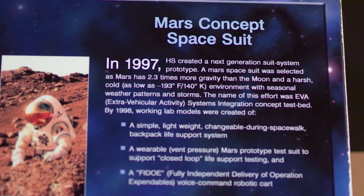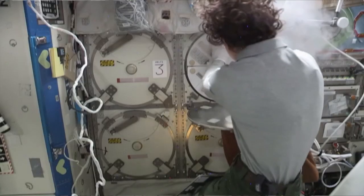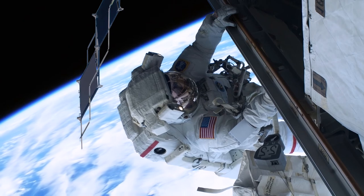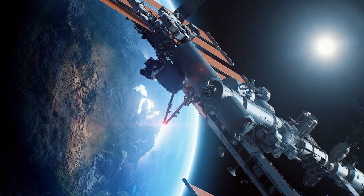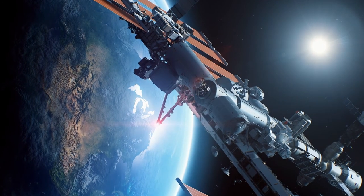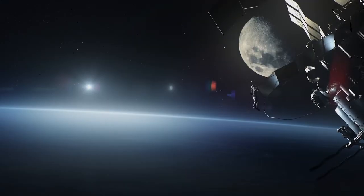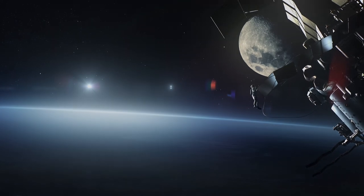With this system, we're doing more than just keeping people alive. Our solutions are enabling people to live, work, and play in space. This journey continues, straight to the stars. The future is calling us. The Collins Aerospace ECLSS — to ensure that we can not only live in space, but thrive.